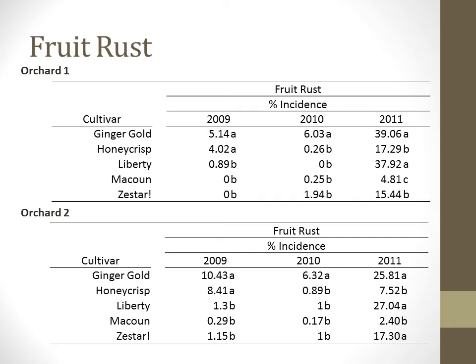Fruit rust was noted during harvest samples in all years. Ginger Gold again ranks the highest. Other cultivars have been variable across the years, with McCowan consistently ranking lowest in terms of rust incidence on fruit. Most troubling is the increase in rust over the three years of this study to the level seen in 2011, where upwards of 40% of fruit on some cultivars showed rust on the surface.